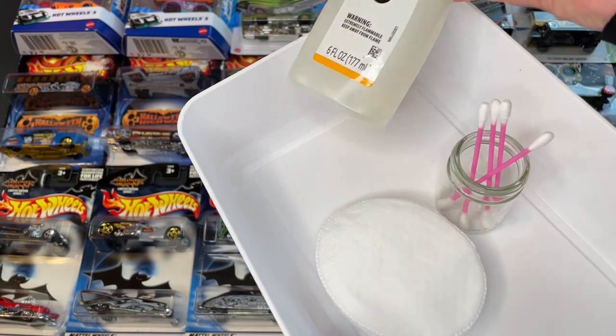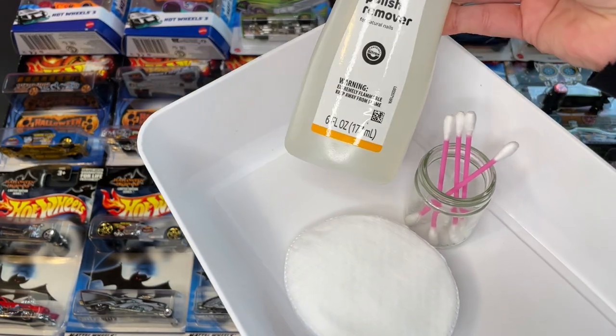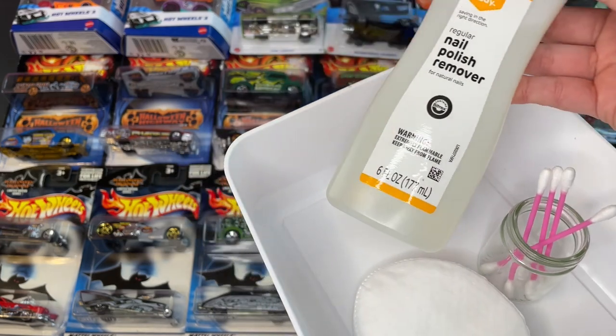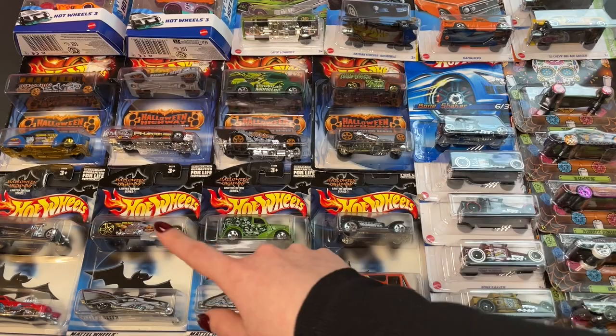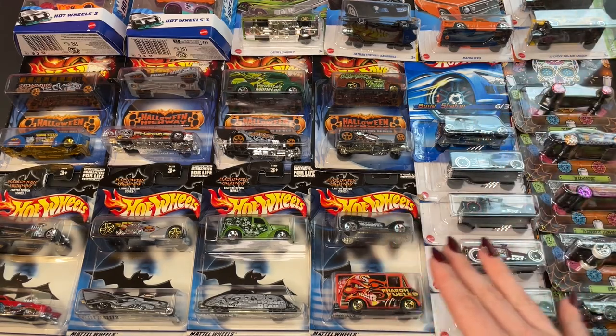We'll be using the acetone method today to unbox everything, which if you're unaware is just using acetone or nail polish remover on the back of the car to remove the adhesive. Let's begin with the Halloween Highway series all the way from 2002, some from 2003.